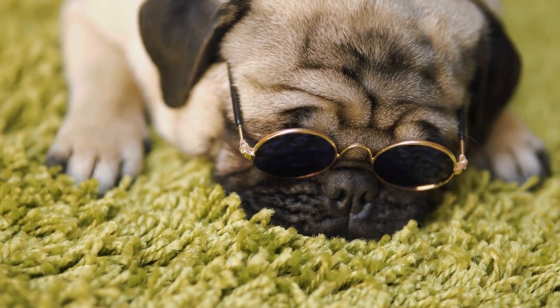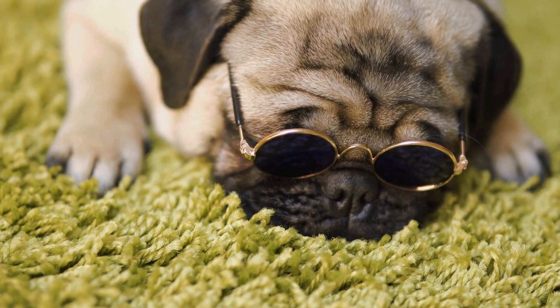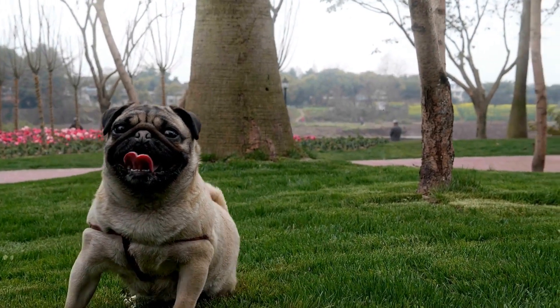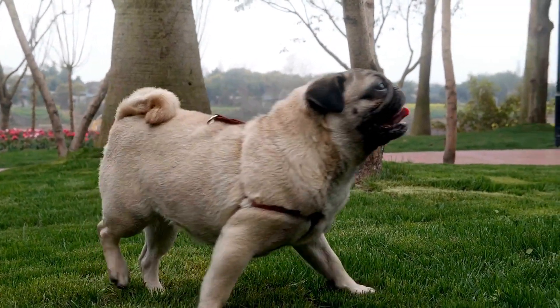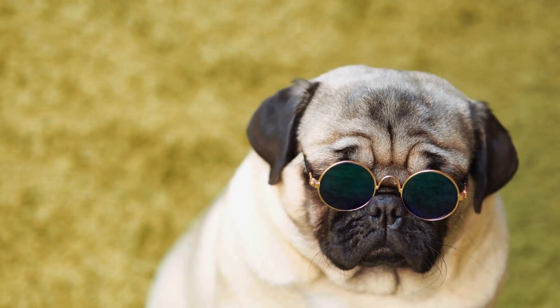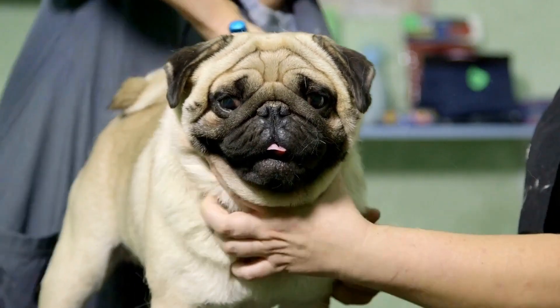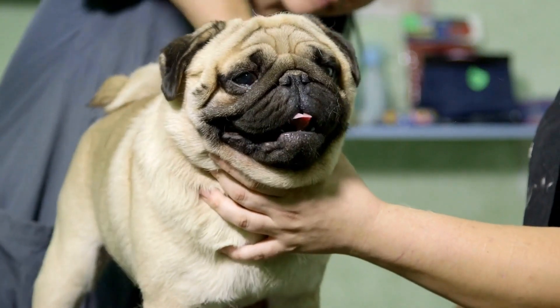Love and affection: Last but certainly not least, shower your pug puppy with love and affection. Pugs crave attention and enjoy being part of the family. Spend quality time with them, pet them, and include them in your daily activities. A loving and nurturing environment will contribute to their overall well-being and happiness.